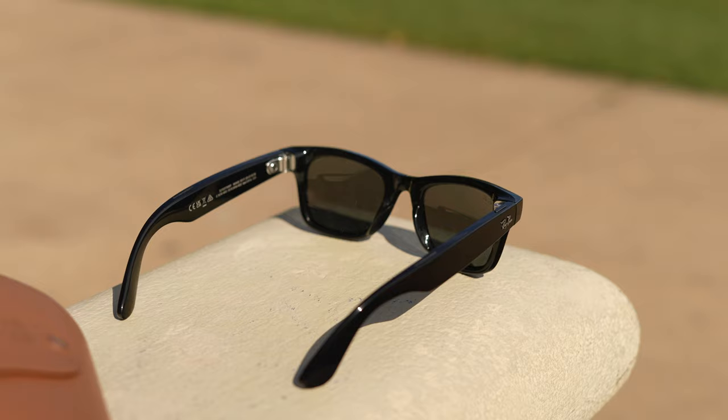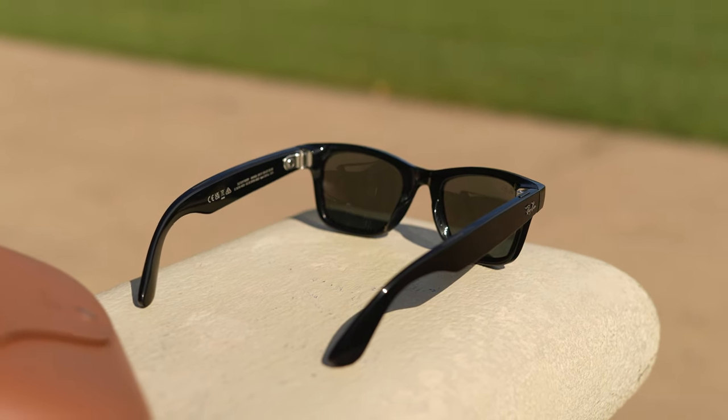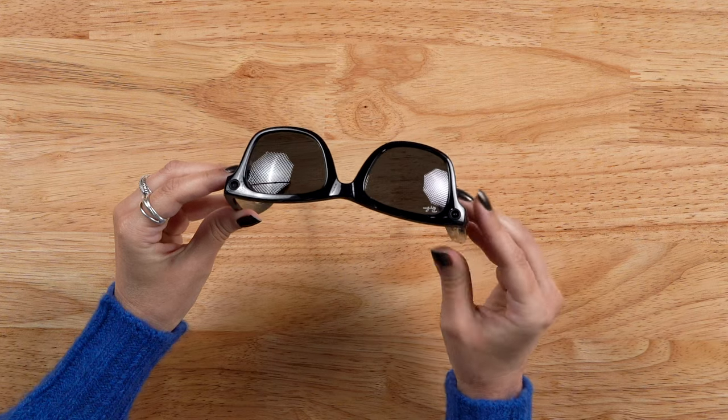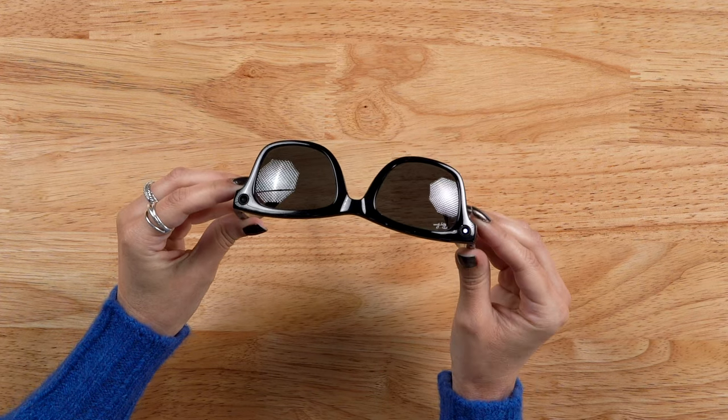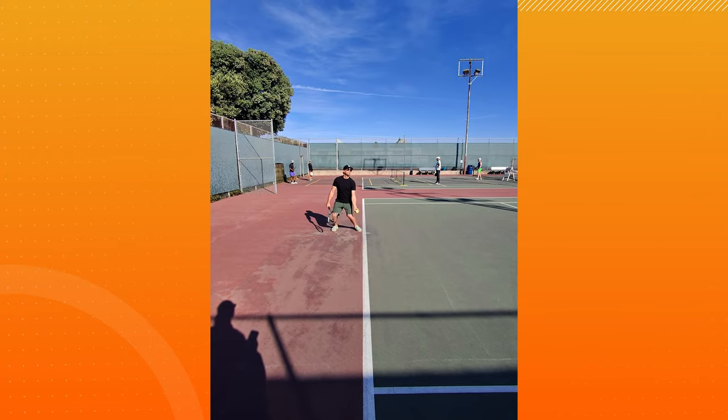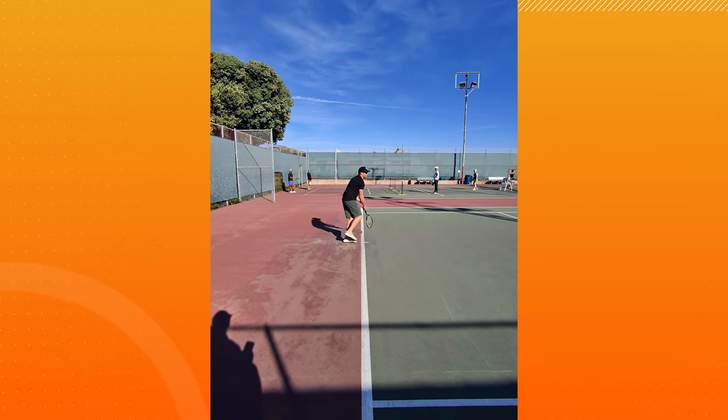We'll go over sizes, colorways, tech capabilities, and see how its size compares to a standard Wayfarer sunglass. With these new sunglasses, you can take photos, record videos, talk on the phone, and send messages all hands-free. The camera and audio quality is pretty amazing on these. It's got a 12-megapixel ultra-wide camera that shoots videos in 1080p. And if you like to create videos and share content, you'll be very pleased with the sound. There are five microphones located throughout the sunglass that make for crisp spatial audio when you play back your videos.